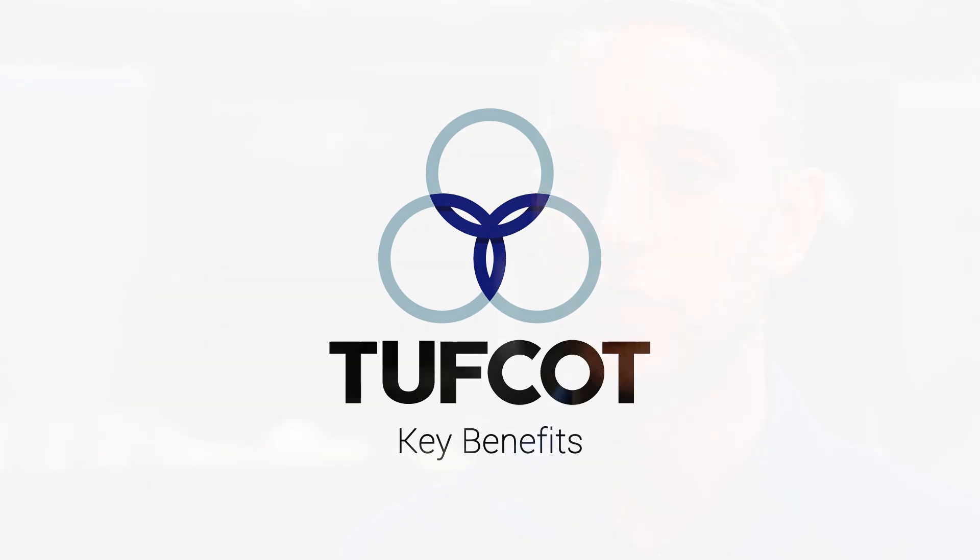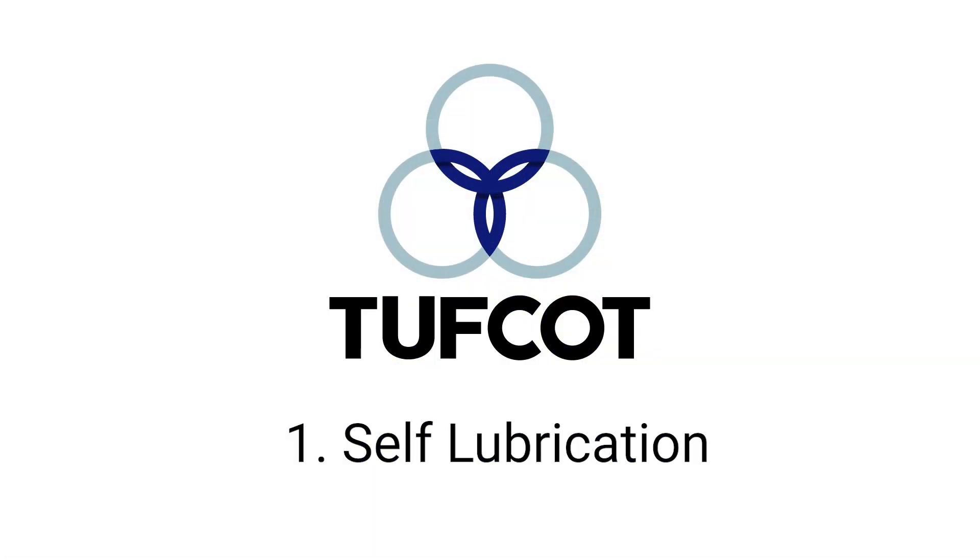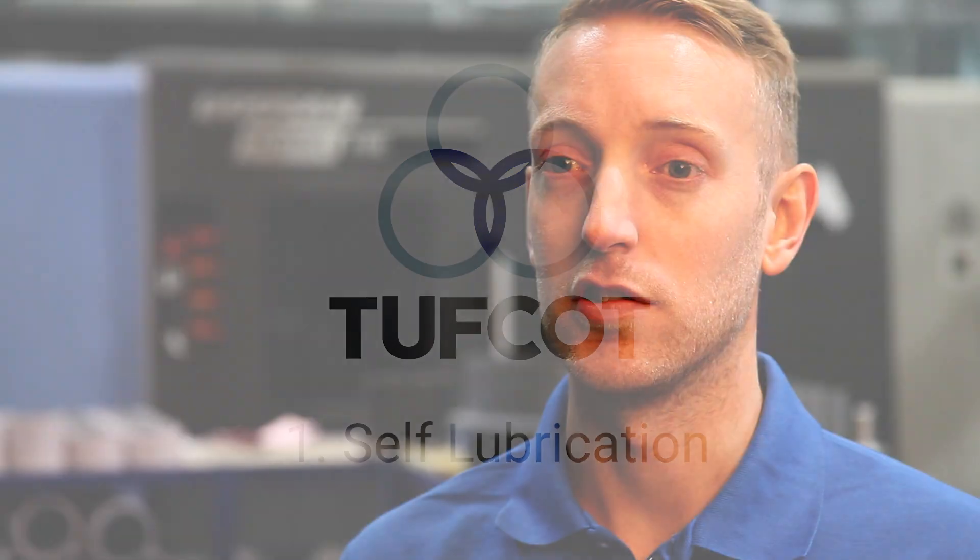There are many different benefits to TuffCott materials, but in order to explain the key benefits we have simplified this down to six. Firstly, self-lubrication. TuffCott composite bearing materials are manufactured from synthetic reinforced fibers and thermosetting resins with solid lubricant incorporated. These include graphite, PTFE, or molybdenum disulfide, which get dispersed evenly throughout the material so that the wear of the bearing surface continually releases further lubricant.